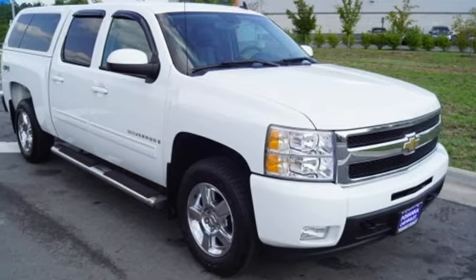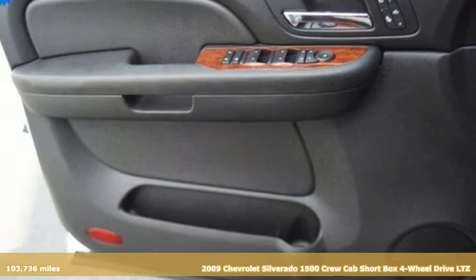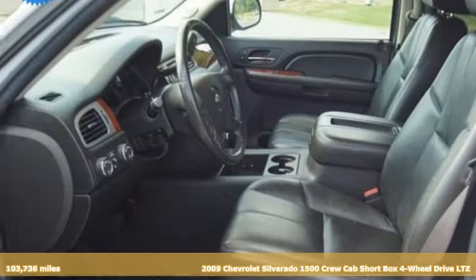Here's a 2009 Chevrolet Silverado 1500. This is the brainy and brawny tool you need when your office is what you drive.